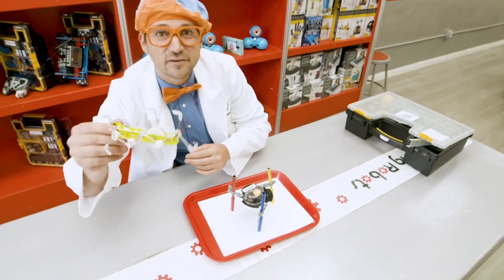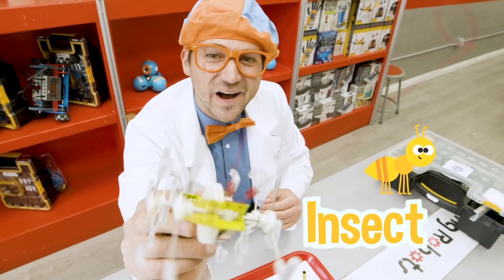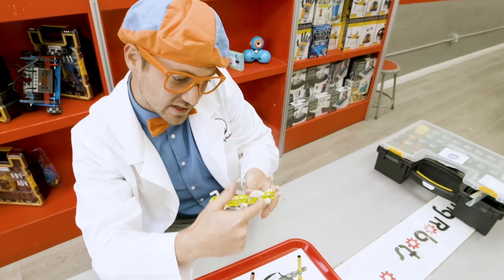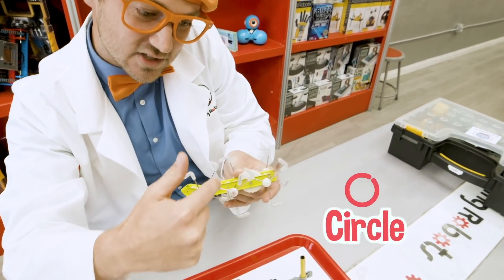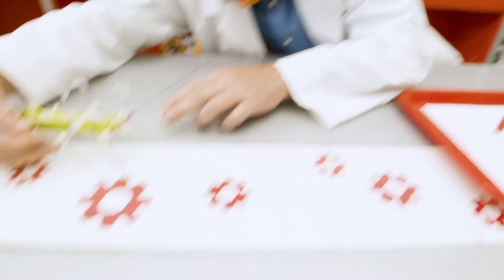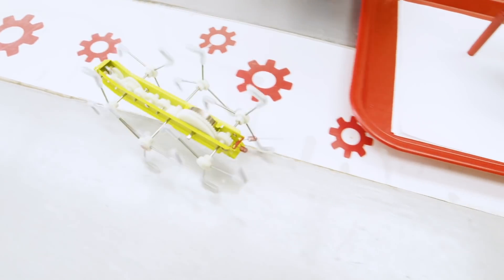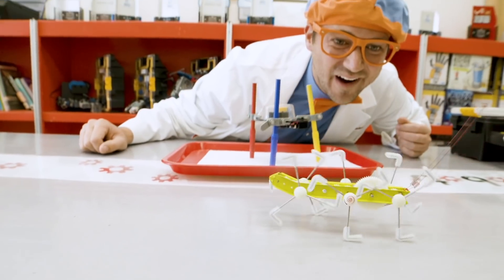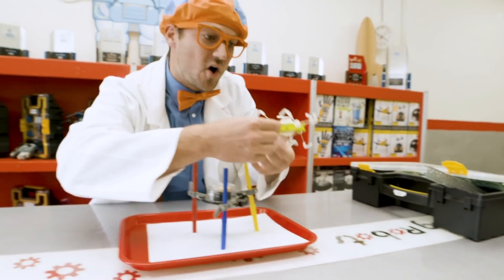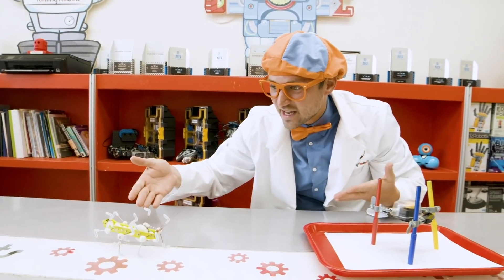Look at this one - remember it from earlier? It looks like an insect. Let's see how to do this - let's turn it around, turn like a circle. Here we go, ready? You built up all the energy and when you let it go, it walked like an insect!